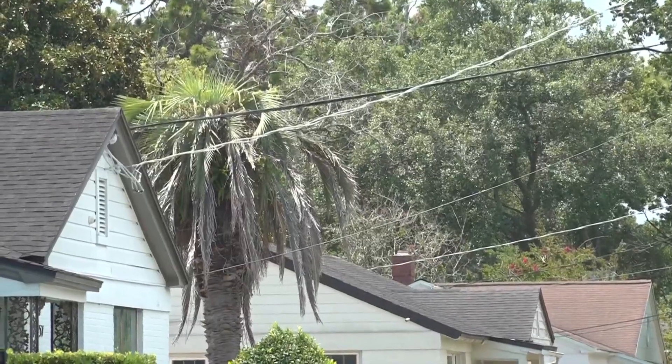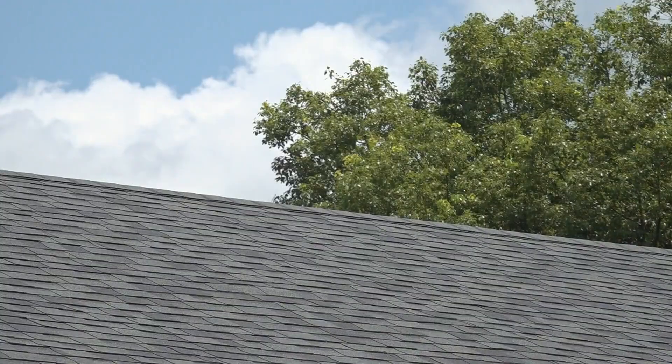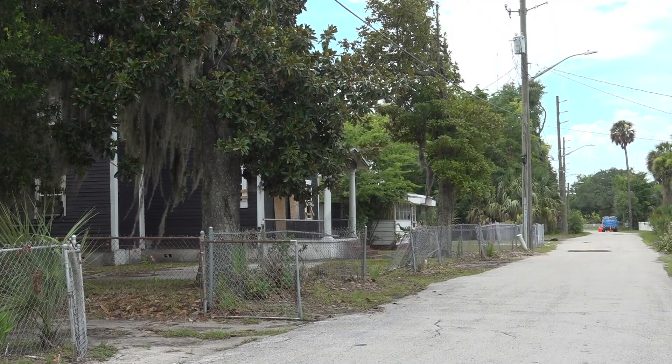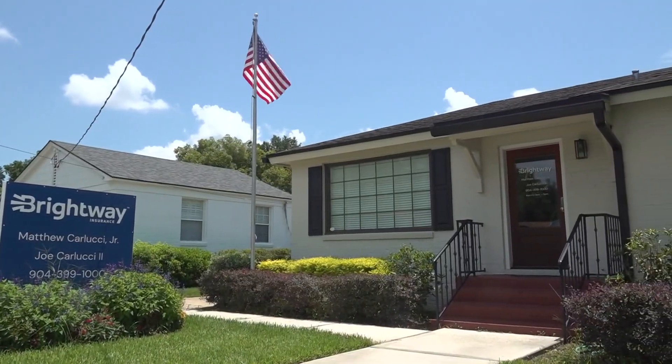Besides replacing your roof, homeowners can also install lightning rods, which are designed to intercept a lightning strike. While this will help, Woods says it will not prevent lightning from hitting your home, and insurance agents urge homeowners to look at their policy now to ensure coverage.